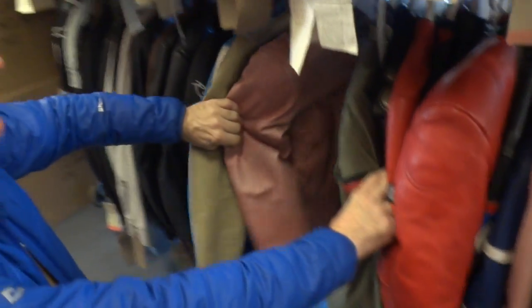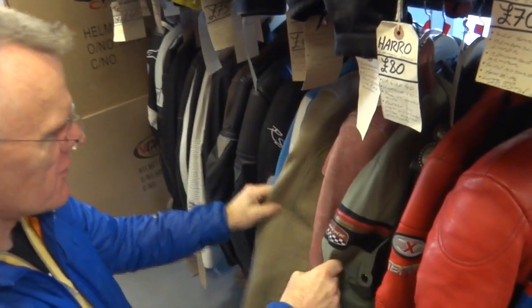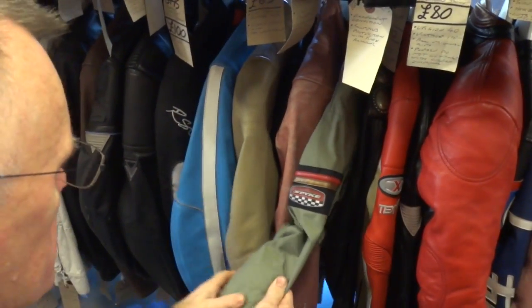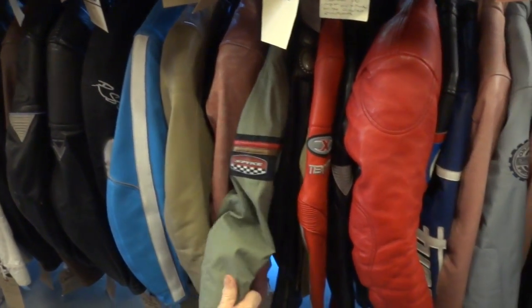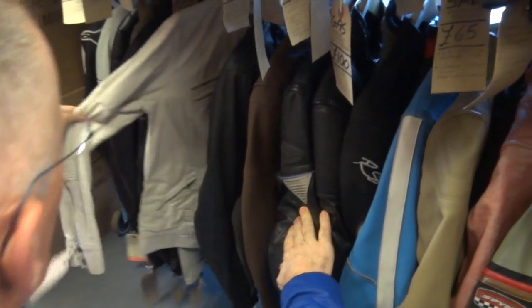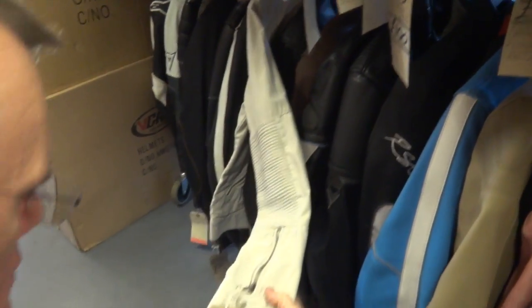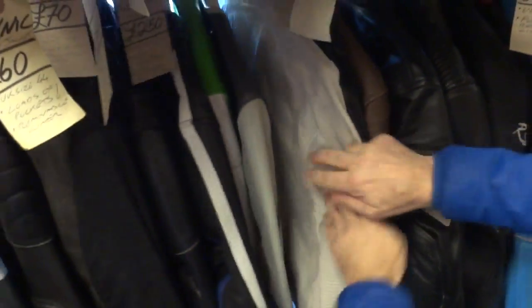Yeah, amongst all the jackets there's some little gems every now and then, with some retro stuff and some really nice textile stuff, all body armoured up of course. Some nice ladies jackets. Really nice.